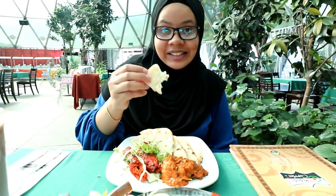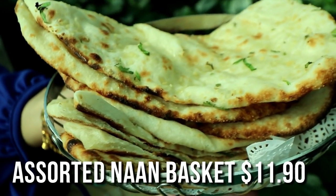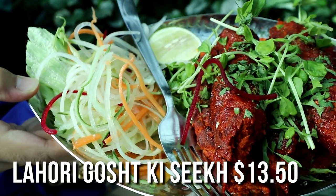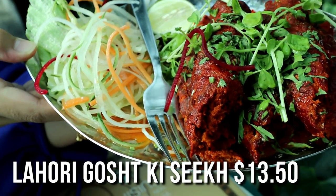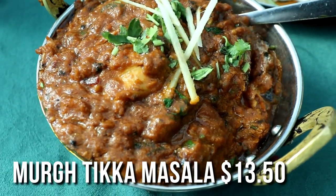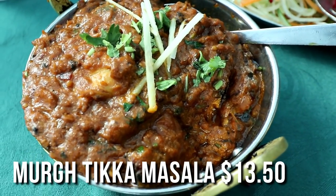This is the Kashmiri naan with mutton kebab - the name is very complicated - and chicken tikka masala. Let's try it!